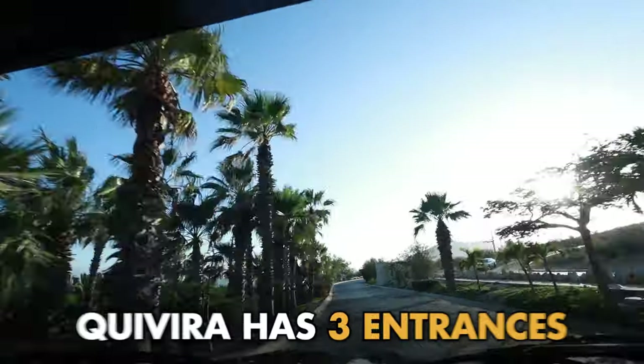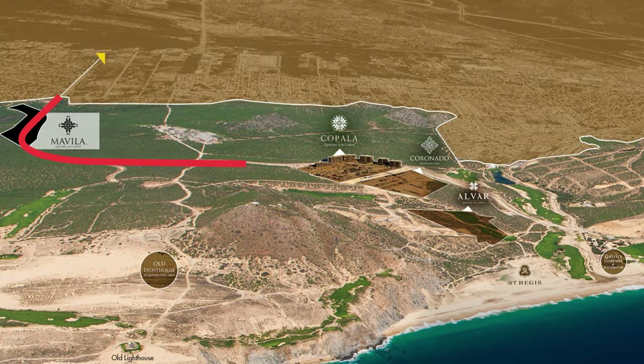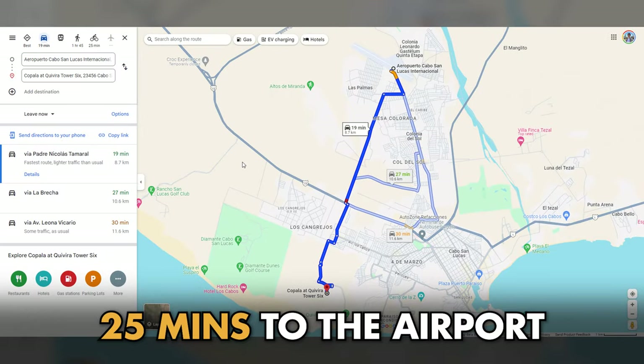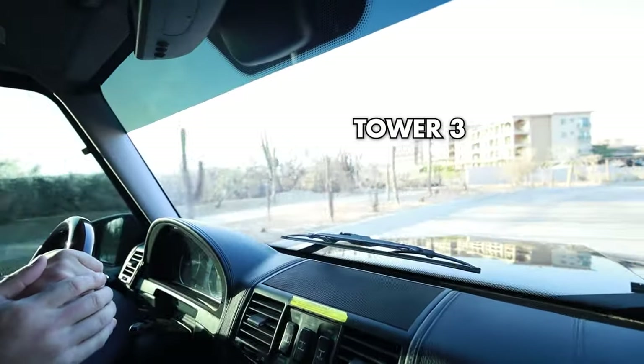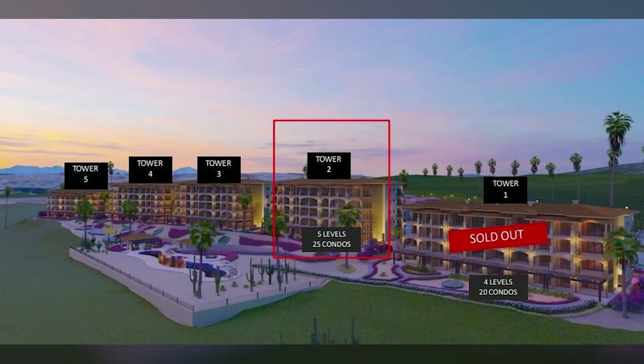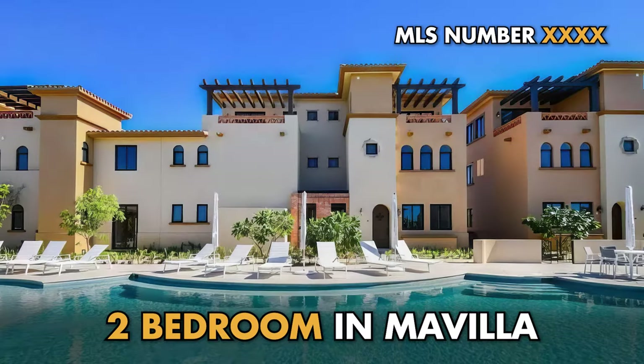We are heading down to the Movilla entrance. We have three entrances into Kivira. This one is kind of on the back side and leads you to the new freeway — the new Carretera — to take you to the airport, which is very cool because now you can get to the airport from Kivira in 25 minutes. We're already on Tower Three, which is very cool. Tower Four and Five are still available, and there are a couple of resales in Tower One.